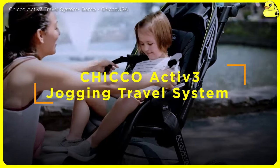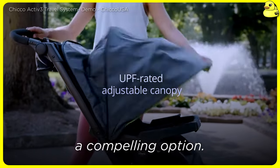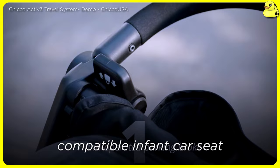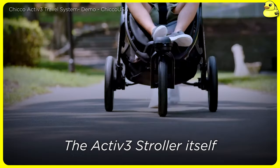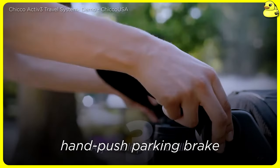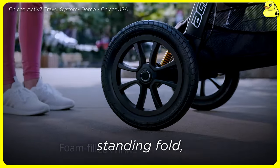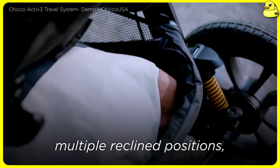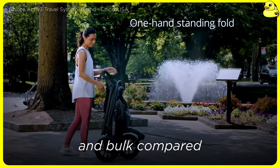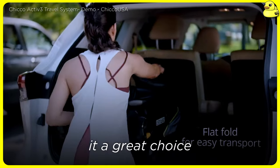Kiko Active Jogging Travel System — for parents seeking the convenience of a travel system combined with jogging capabilities, the Kiko Active is a compelling option. This model includes a lightweight, easy-to-maneuver stroller along with a compatible infant car seat that can be easily clicked in and out. The Active Stroller features foam-filled tires, adjustable rear suspension, adjustable sponge handlebar, hand-pushed parking brake, and front-wheel lock for confident control during workouts. It also boasts a one-handed standing fold, 50-pound capacity, multiple reclined positions, and parent cup holders. While the travel system configuration adds some weight and bulk compared to dedicated jogging strollers, the Active's versatility and user-friendly design make it a great choice for active families.